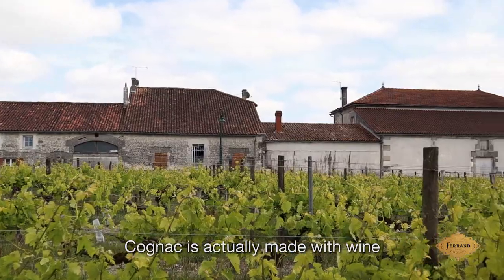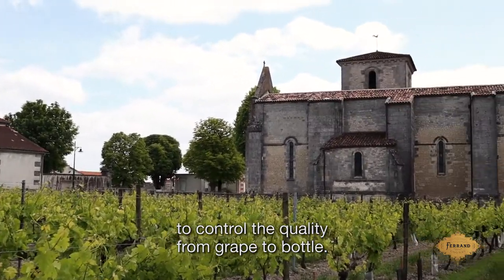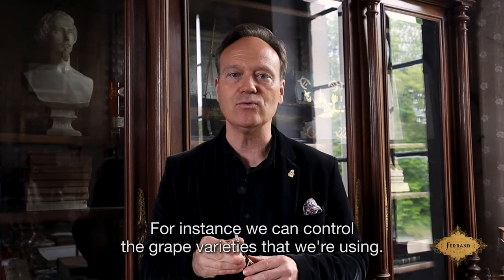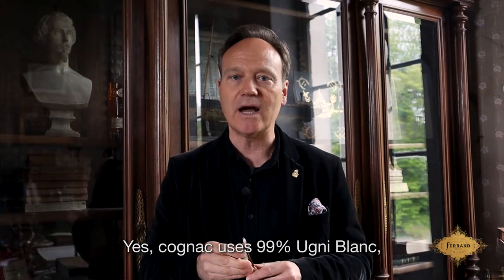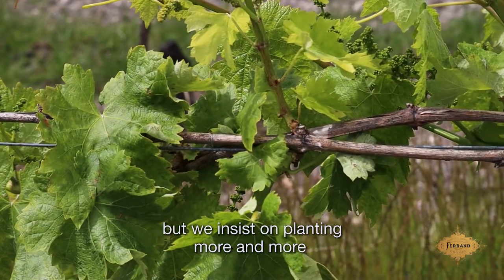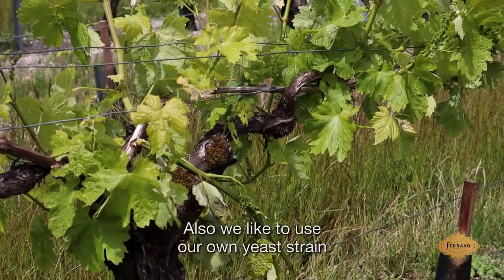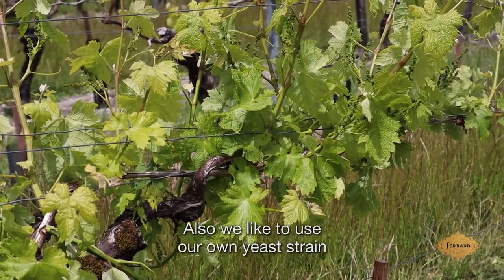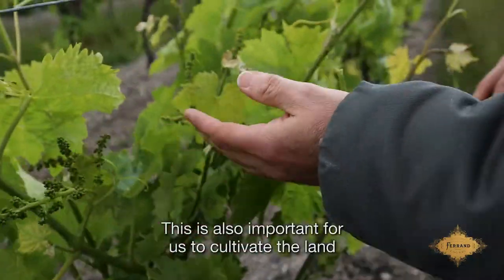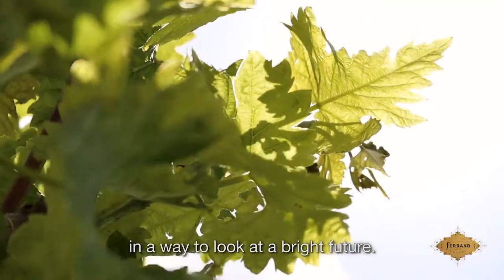Cognac is actually made with wine, and at Maison Ferrand we have our own vineyard to control the quality from grape to bottle. We control the grape varieties we use — yes, Cognac uses 99% Ugni Blanc, but we insist on planting more and more the original French Colombard, which is native to Cognac. We also like to use our own yeast strain from the specific land we are growing. This is important to cultivate the land in a way that looks toward a bright future.